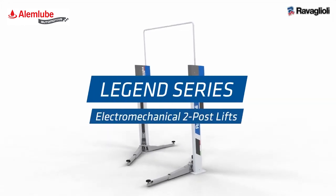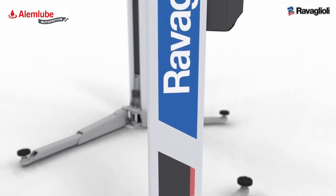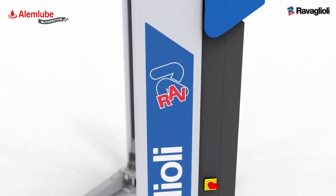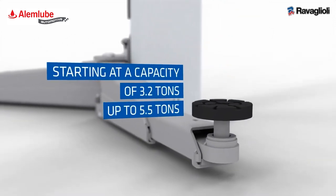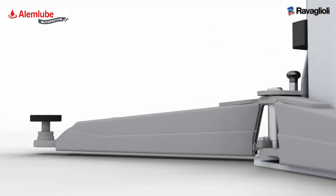The new Legend Series is born from our best-selling two-post lifts, consolidating the engineering knowledge of our company and shaping it into an innovative collection — starting at a capacity of 3.2 tons up to 5.5 tons.